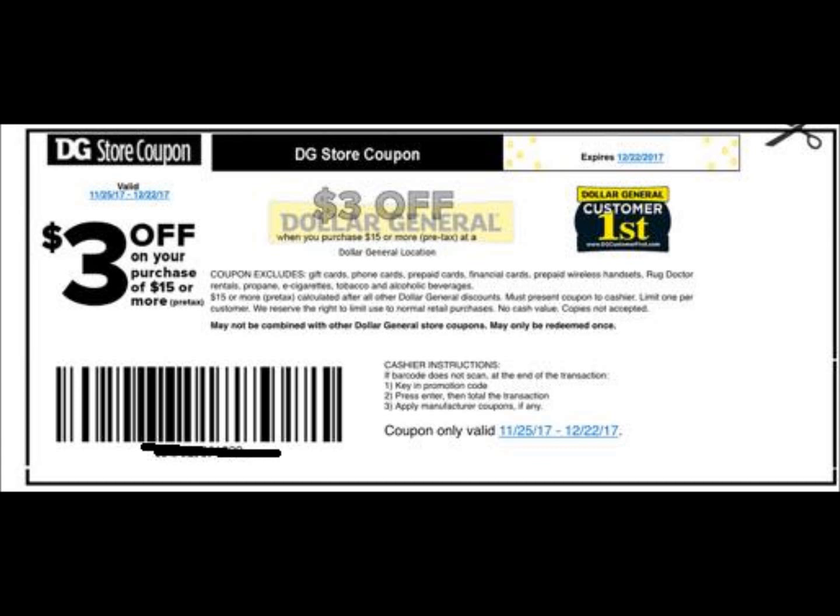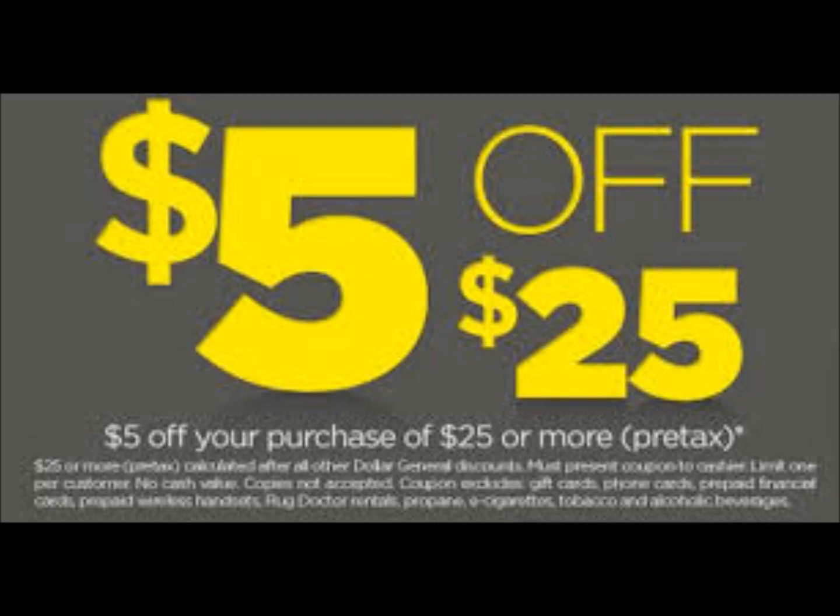Hey guys, my name is Krista. Welcome back to my channel. In this video, I'm going to give you some breakdowns that you can do today, which is December 16th, 2017.